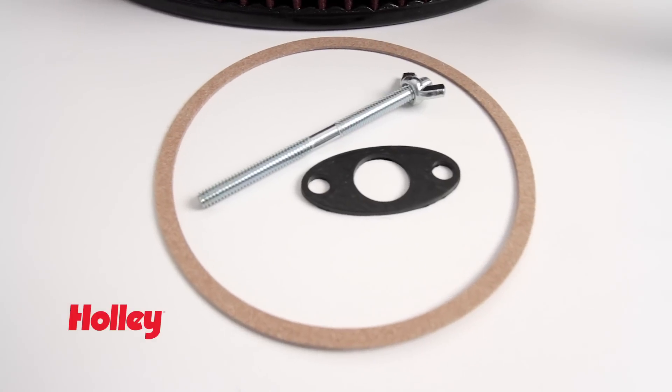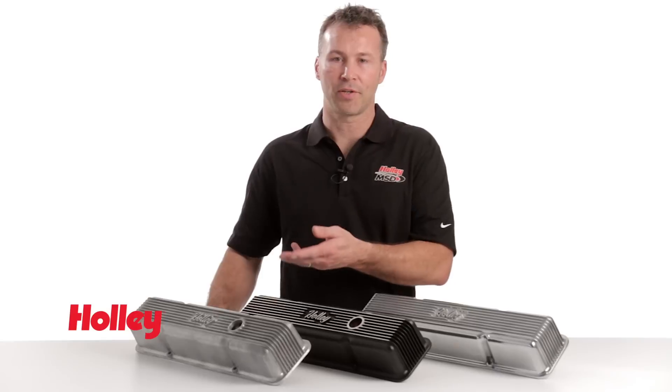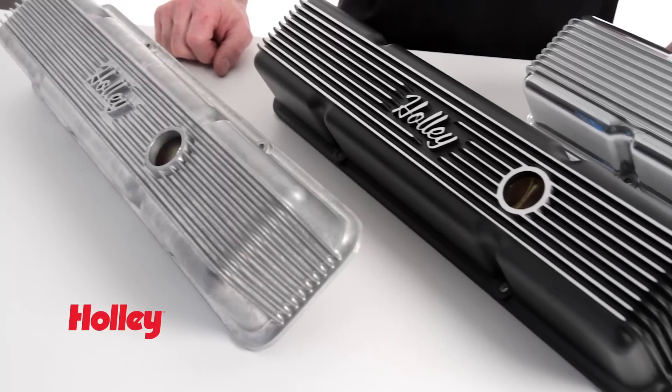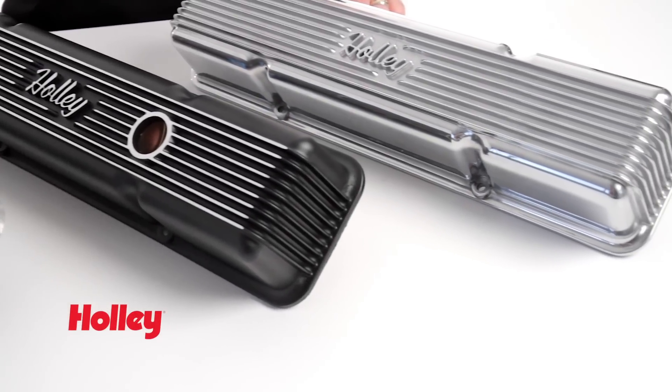An air horn gasket and all necessary mounting hardware for the installation is also included. Our vintage series valve covers were designed to fit all 1958-1986 Chevrolet small block engines with a perimeter bolt pattern. The die-cast aluminum construction ensures sharp detail and reduces warping of the flange.